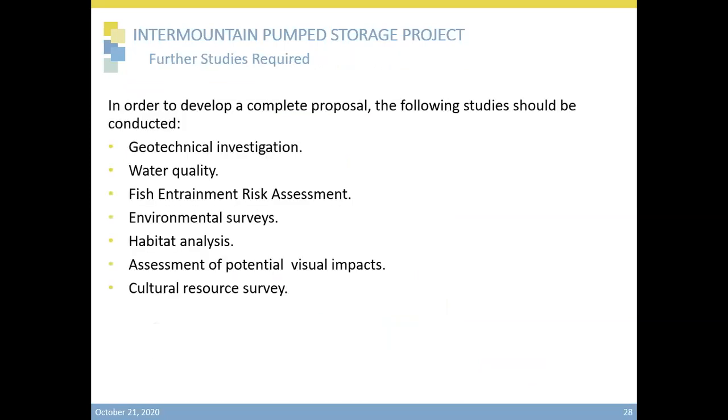In order to complete the project or to develop a complete project, we've identified the following necessary studies, including geotechnical studies and water quality studies. Regarding the environmental aspects, we'll be working on species and habitat analysis, as well as potential visual impact on the surroundings and the cultural resources. As we work with the local agencies and the various interest groups, there may be additional studies that will be important for the project viability. This concludes our presentation, and Cynthia will be moderating our question and answer session next.